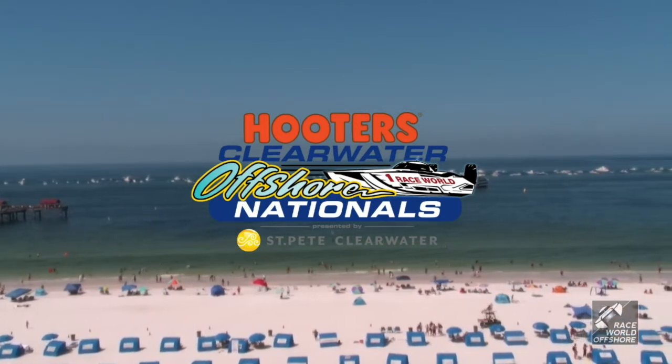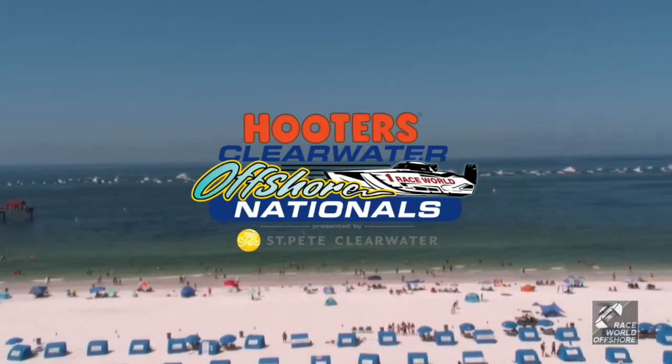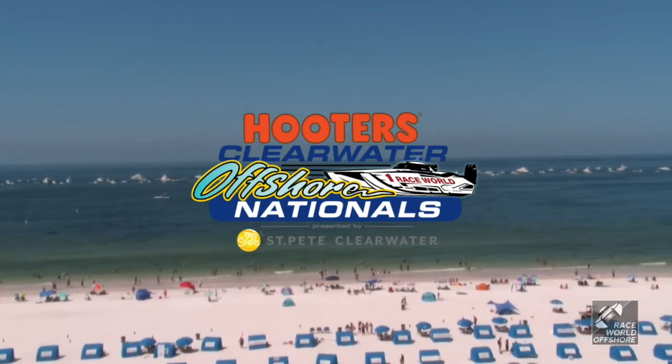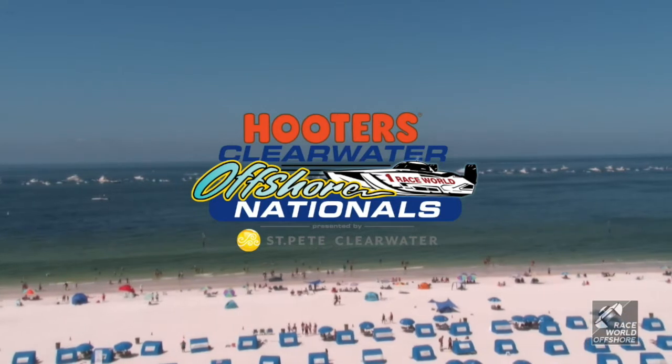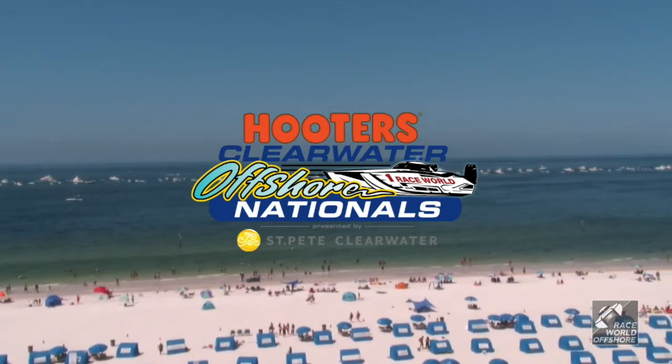The bracketed boats are done. As we continue on today in our broadcast, we'll try and get you updated where those boats finished up. We did have some issues we're trying to work through right now and give you the most accurate information possible, so we'll pass that along to you as soon as possible.